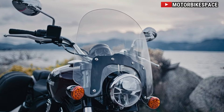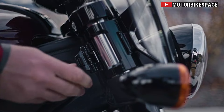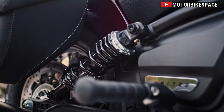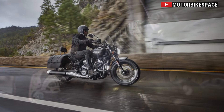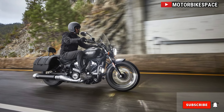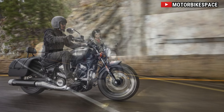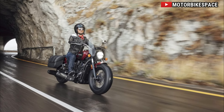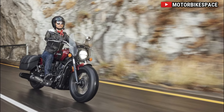Convenience Redefined. The Limited Plus Tech Trim redefines convenience with its push-button, keyless ignition system. Seamlessly integrated into the Scout platform, this feature offers effortless on-off capabilities, enhancing both practicality and luxury for riders. Whether embarking on a solo adventure or enjoying the company of fellow enthusiasts, the push-button ignition ensures a premium experience at every turn.